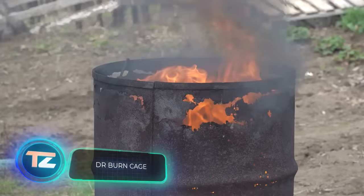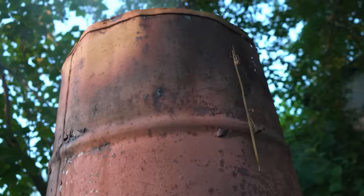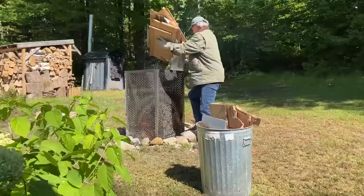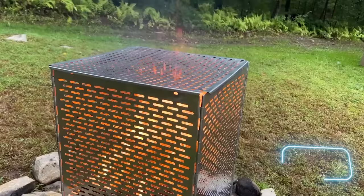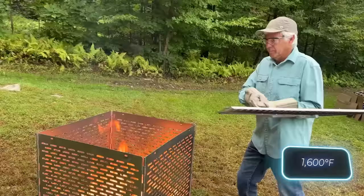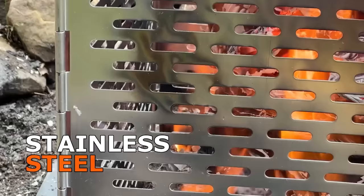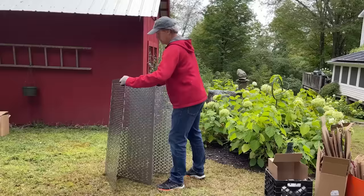In many gardens, you can see old barrels for burning garbage, but that's far from ideal — they burn trash reluctantly, producing heavy smoke, sparks, and ash. But there's a solution: the burn cage. It might seem pricey at $350, but it holds 229 liters and reaches an impressive temperature of 871 degrees Celsius. Made of stainless steel and in various sizes, the burn cage features perforations for airflow, ensuring trash burns efficiently.